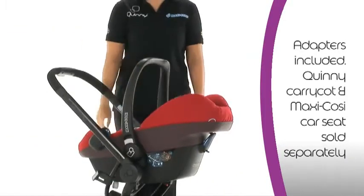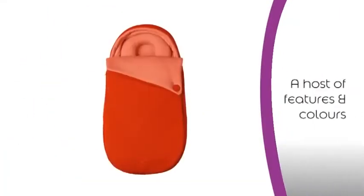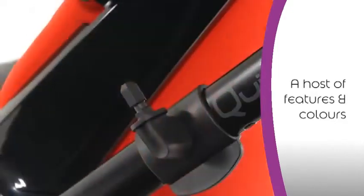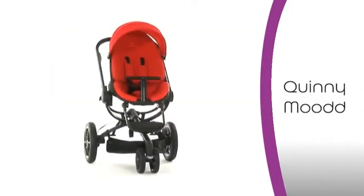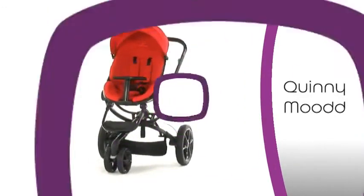To build the perfect travel system, you can conveniently combine the Quinny Mood with a Maxi-Cosi baby car seat or the Quinny foldable carry cot. Complete with baby nest, sun canopy with 50+ UV protection, rain cover, parasol clip, and shopping basket, the Mood is available in six striking colors. Adaptable, complete, and stylish — the new Quinny Mood is poetry in motion.